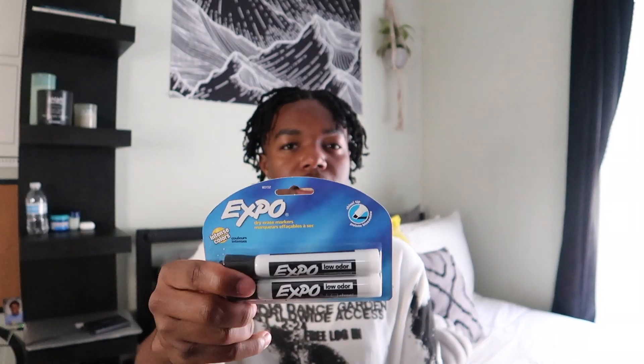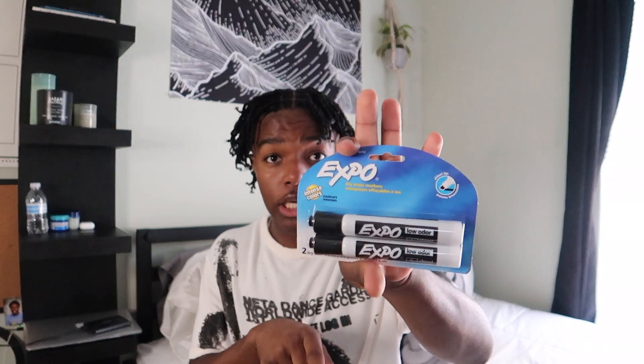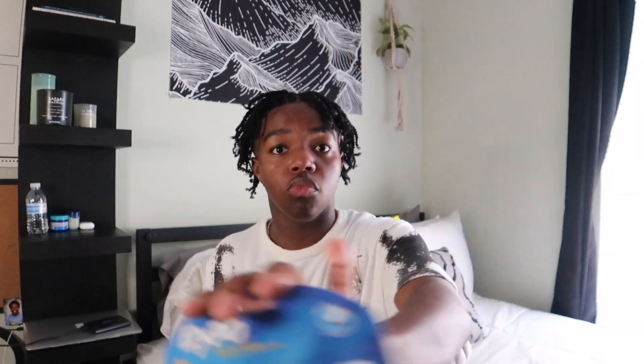I also got these expo markers. I definitely won't be leaving them in class because teachers swear up and down that their expo markers just be walking away. These are mine — this is my proof. Y'all see it.